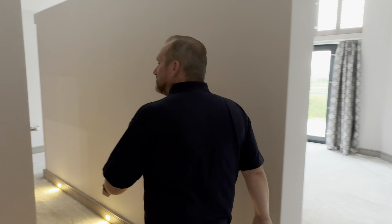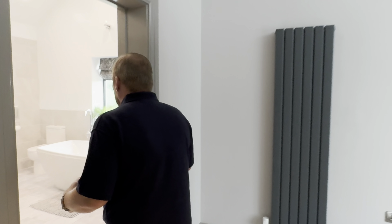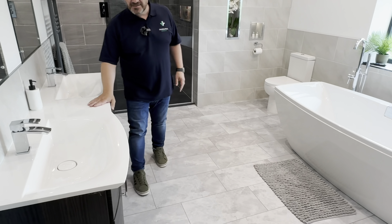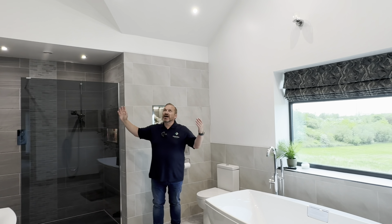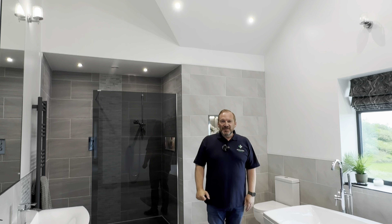As I did promise — en suites usually being that little thing with a shower in the corner — what would you say if this was your ensuite? These bespoke his and hers sinks with a contemporary double-ended bath, a huge shower, vaulted ceilings. It doesn't get a lot better than this, does it?